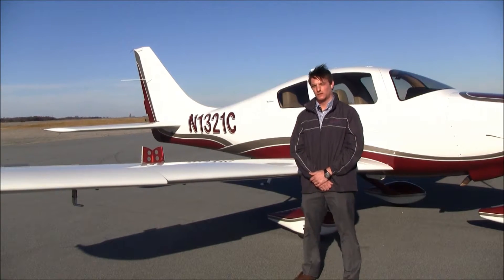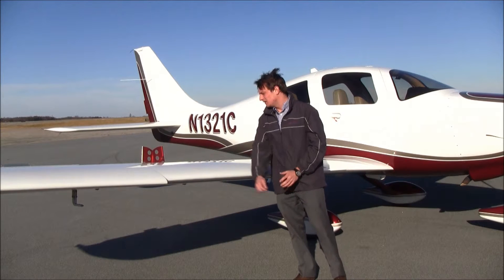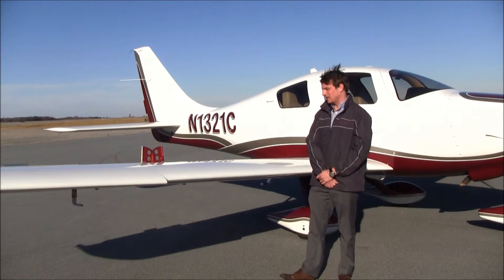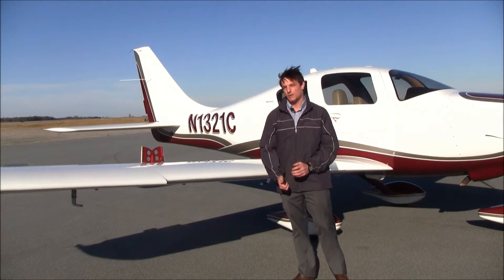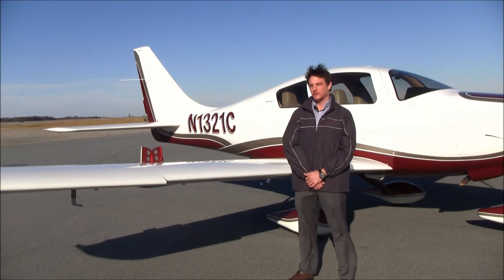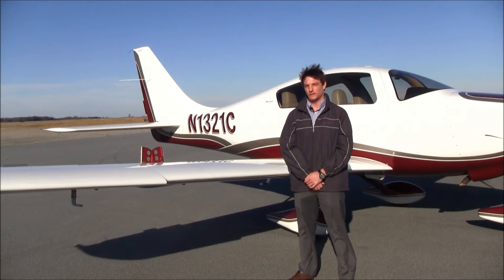1-321-Charlie features speed brakes. Speed brakes are an excellent resource for a pilot to have. They're great for getting down quickly or slowing down without chopping power. They're not very effective at low airspeeds, but they're very effective at higher speeds, and they're approved for all phases of flight, even takeoff.